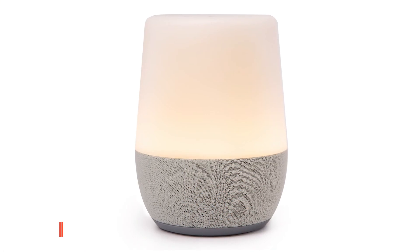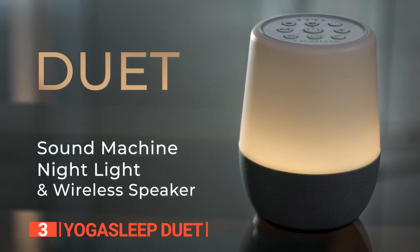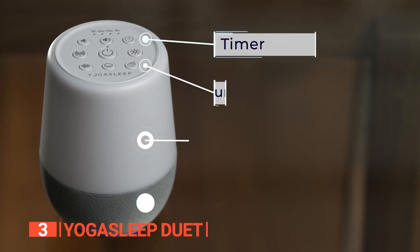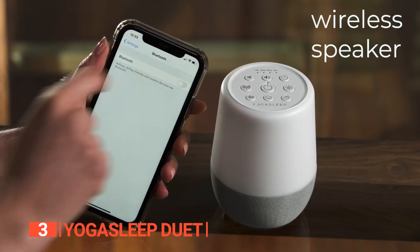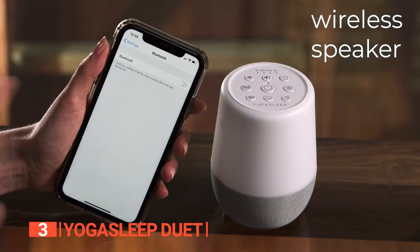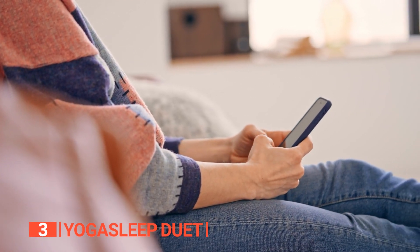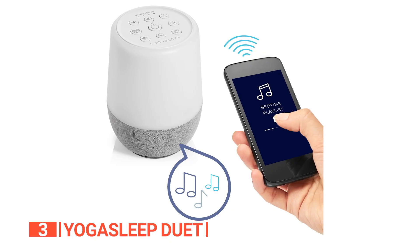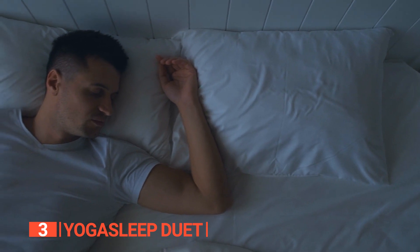The third product on this list is the Yogasleep Duet. This is a multifunctional sound machine that combines a wireless speaker, night light, and sleep timer to promote relaxing sleep and create a restful sleeping environment. With wireless speaker functionality, you can conveniently stream your favorite sleep soundtrack, podcast, or music directly from your smartphone to the Duet speaker. This allows you to personalize your sleep environment and enjoy your preferred audio content while drifting off to sleep.